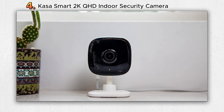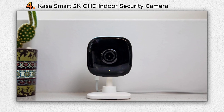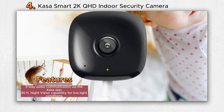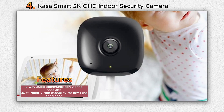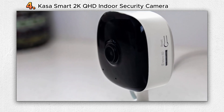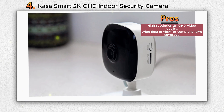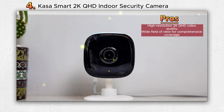Number four: Casa Smart 2K QHD Indoor Security Camera. Introducing the Casa Smart 2K QHD Indoor Security Camera, an innovative solution that takes indoor surveillance to a new level. Designed by Casa Smart, a trusted brand in the smart home arena, this camera offers exceptional image quality, cutting-edge features, and a seamless user experience. Its 2K QHD resolution ensures vivid and clear footage even when zoomed in.